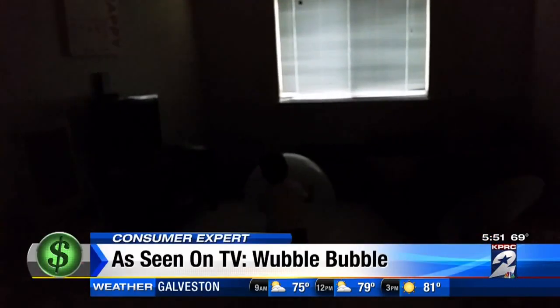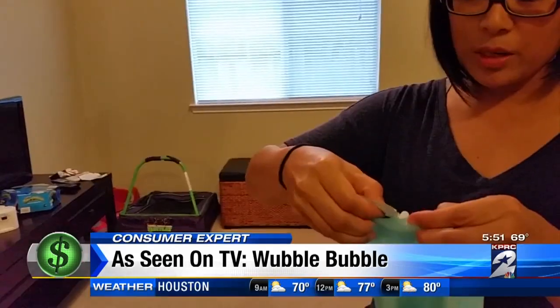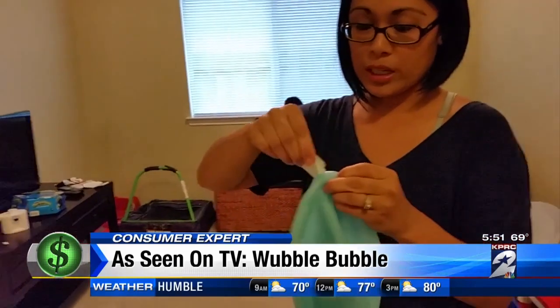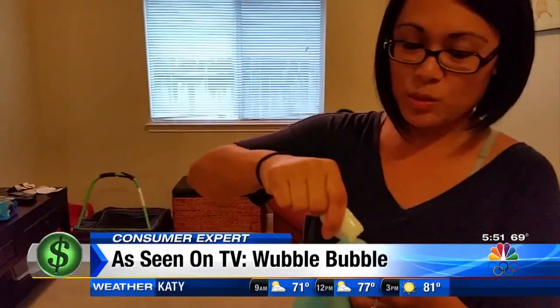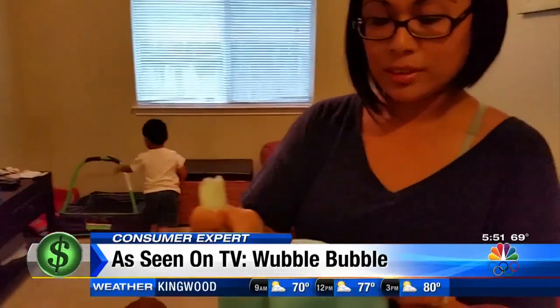And this is reality. Sheila Lopez's four-year-old Sam could barely see the bubble in the dark. We're trying to put the Wubble Lubricant inside the ball — you have to squeeze the glow solution or jelly into the ball before you inflate it. Channel 2 social media producer Sheila Lopez said it is awkward and nearly impossible.